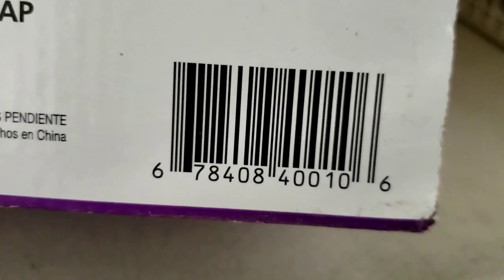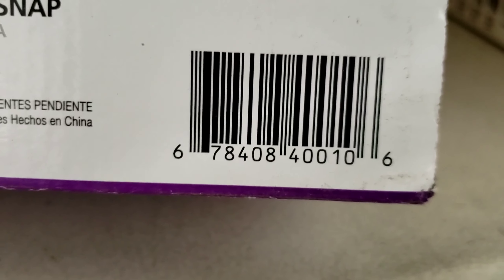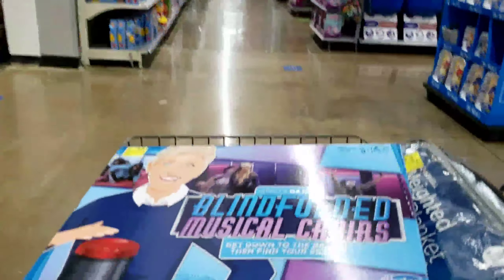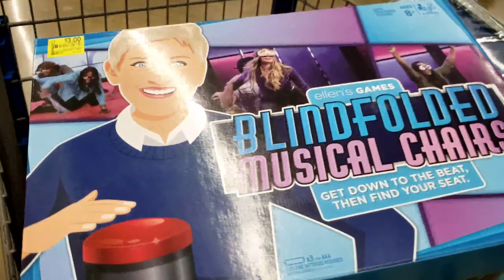I'm gonna show you this barcode. Someone asked me why do I show the barcode — I show you the barcode because you can actually scan it on the Walmart app while you're watching my video, that way you can see if it's in stock at your store.